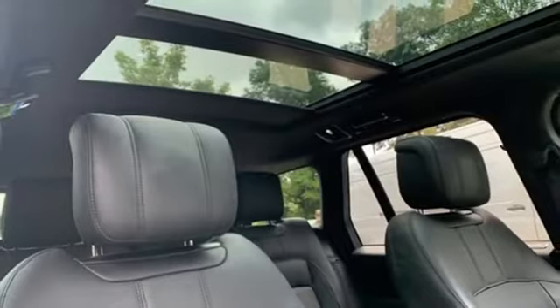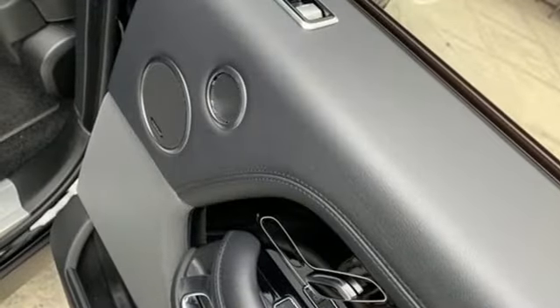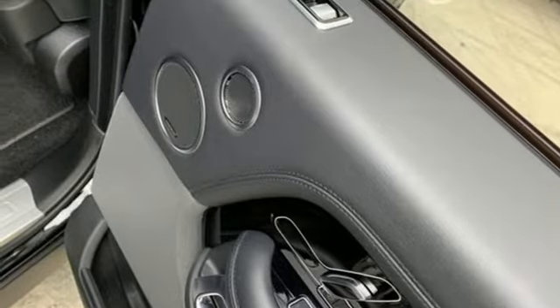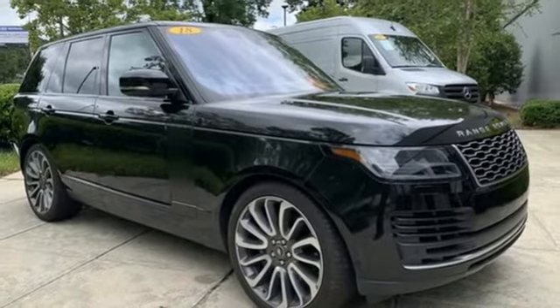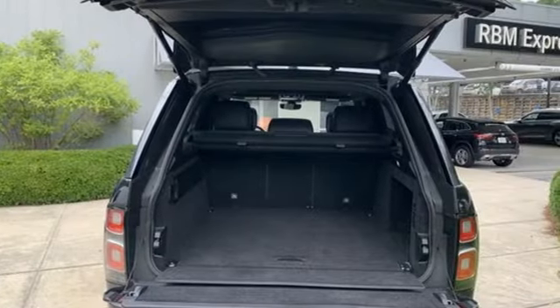Wi-Fi hotspot, heated leather bucket seats, auto dimming rear view mirror, smart device navigation, memory exterior door mirror settings, dual zone climate control, front and rear parking sensors, and automatic transmission.